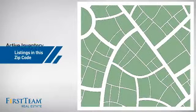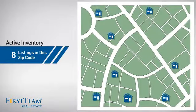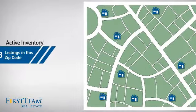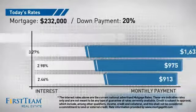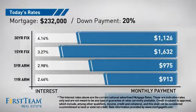Wondering how it stacks up against the competition? There are now 8 homes on the market within this zip code. If you're thinking about getting a mortgage for this property, you could be looking at these options with regards to current interest rates and monthly payments.